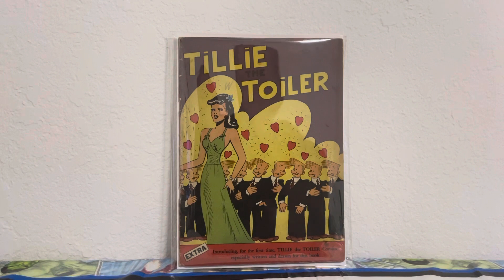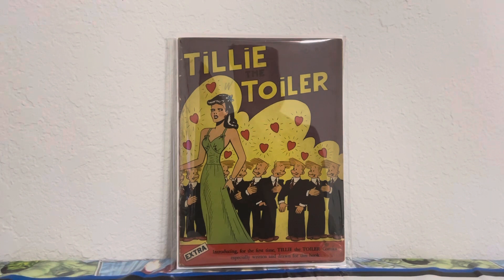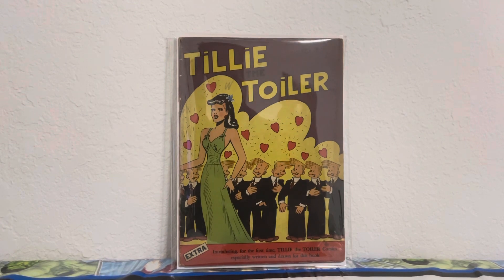Last but not least is another Four Color — number 132. It's Tilly the Toiler, Four Color number 132. Look at that deep purple cover — it's a good girl cover with a bunch of guys in the background having a crush on the girl. Just a really nice cover. I picked this one up for $25, along with one of the other books shown — it was from Instagram.